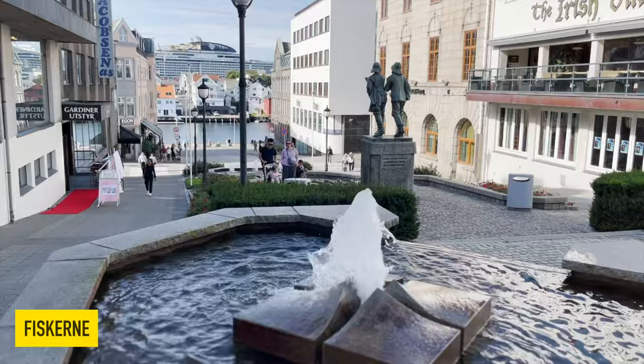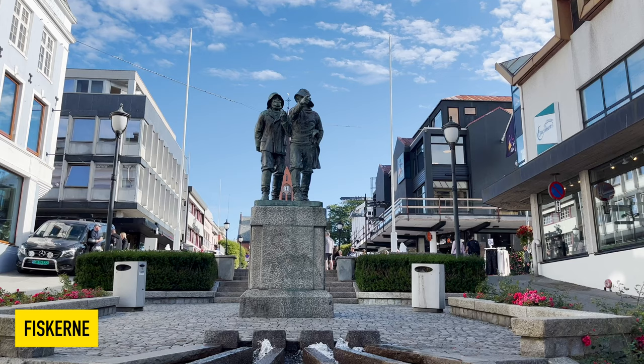Ves Cärna, or 'the fishermen' as it is known in English, is a statue that was given as a gift to the city in 1919.